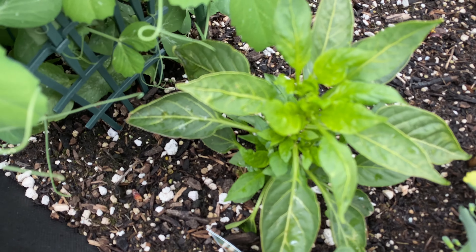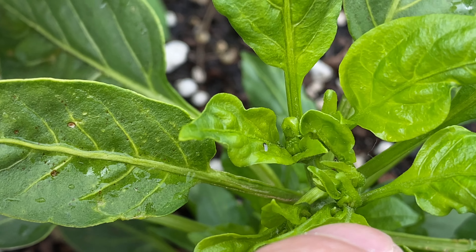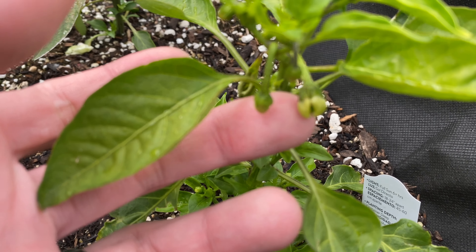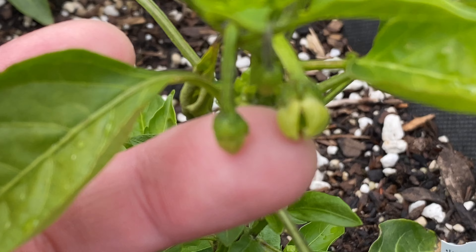And over here is the Cuban pepper. Flowers are still slowly forming. Here's the shishito pepper. This flower is going to open really soon — maybe it has opened already.